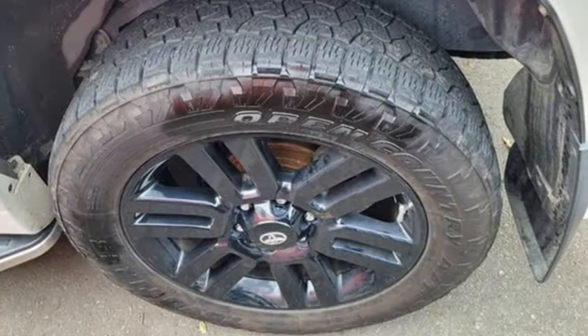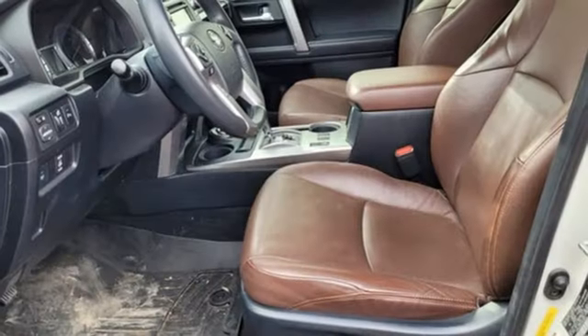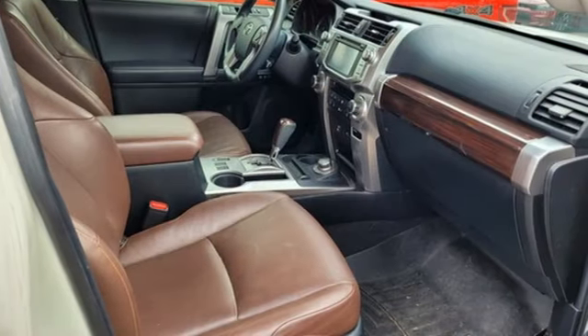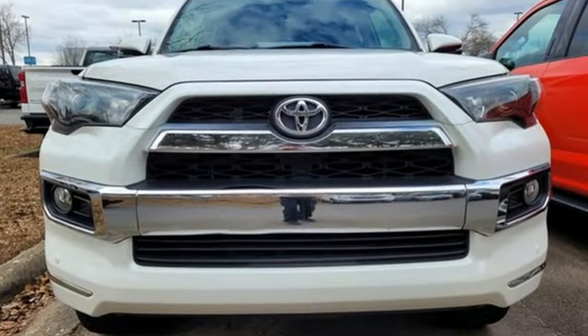Pair its rugged ability with a soundtrack to match using any of the included entertainment features like an auxiliary audio input, a USB port, Bluetooth, and Entune audio with a touch screen display. The power driver's seat and privacy glass add comfort and convenience.